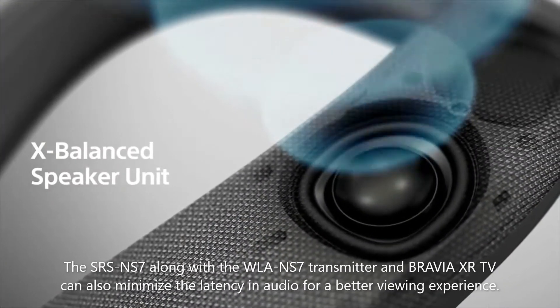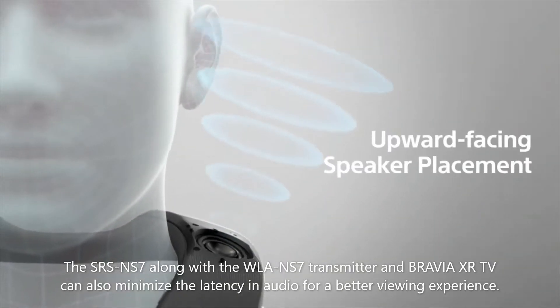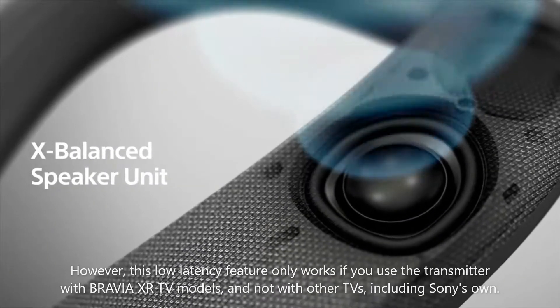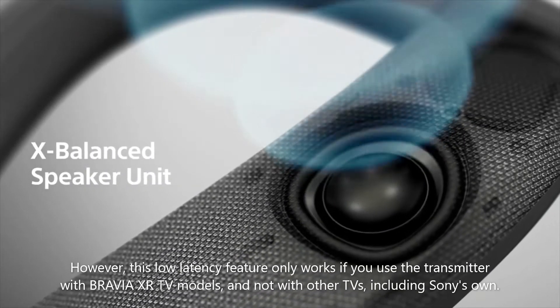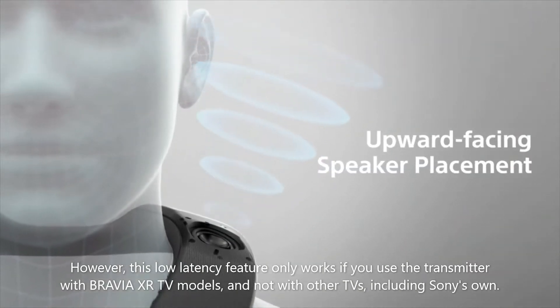The SRS-NS7, along with the WLAN-S7 transmitter and Bravia XR TV, can also minimize audio latency for a better viewing experience. However, this low latency feature only works if you use the transmitter with Bravia XR TV models, and not with other TVs.